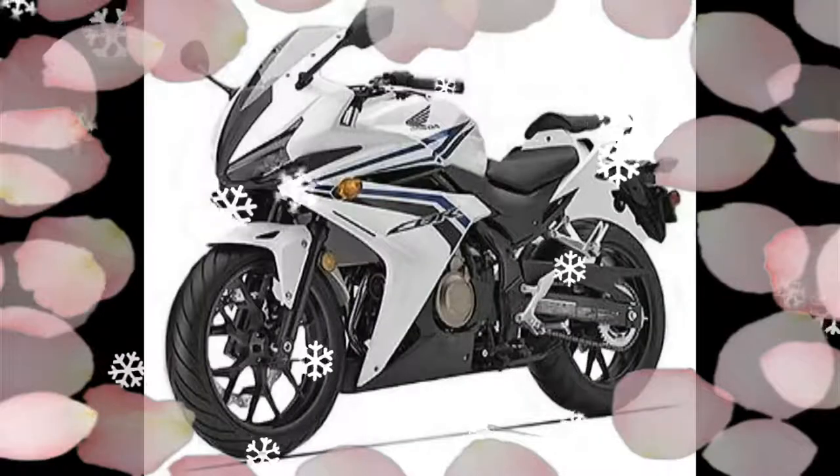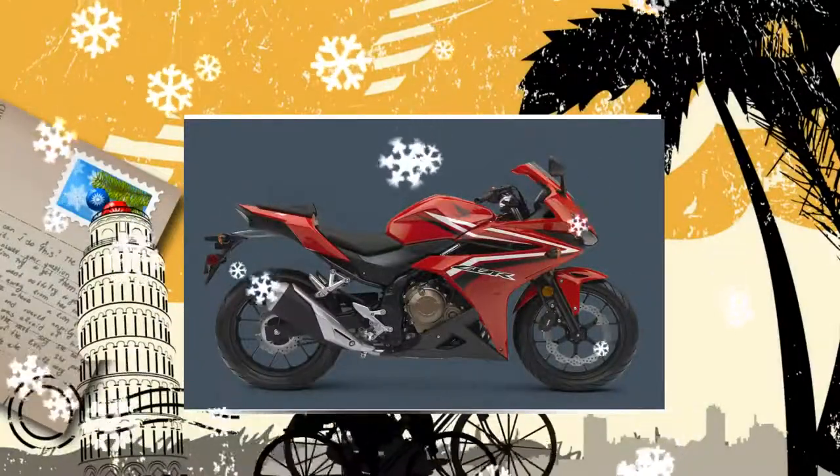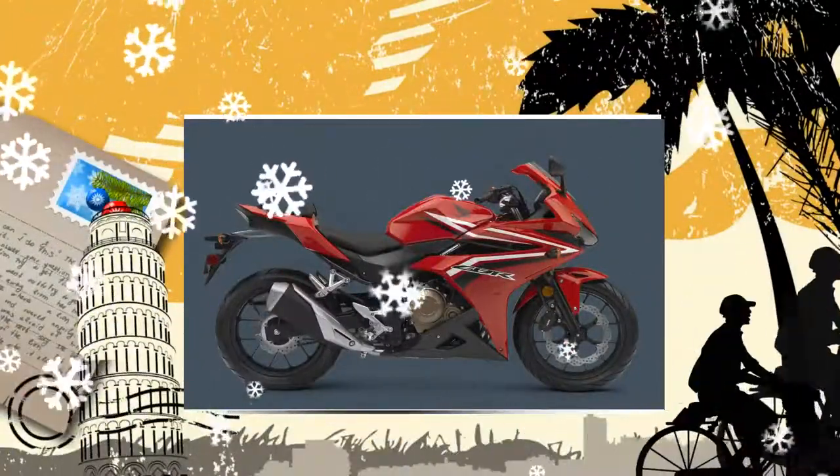A range of dynamic new colors add further to the visual appeal, a larger fuel tank extends range, and the ride is improved with the addition of adjustable spring preload in the front forks.